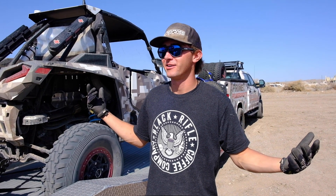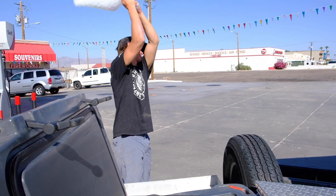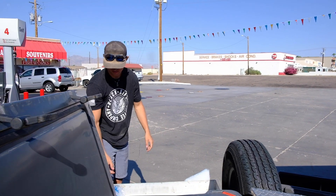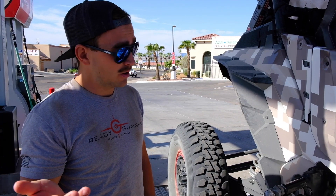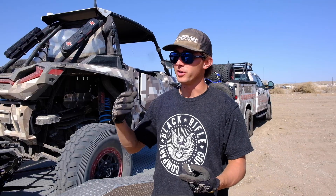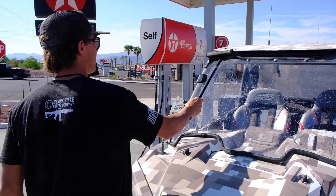We are going down the checklist today. What needs to happen before we can hit the trail? We need to fill up our coolers because it's freaking hot. We need some ice, a lot of drinks, some breakfast. We need to fill up the razors. We've got to clean our windshields because it's dusty — we couldn't see a thing yesterday.